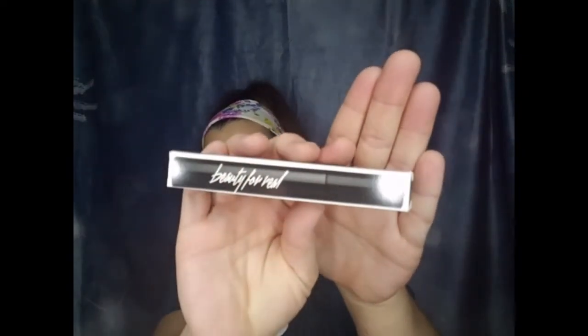The next item is a Beauty for Real mascara. I'm not going to open it up because I'm not going to keep it — I have plenty of mascaras that I'm rotating through, and this isn't at the top of my list to try. So this will be going in my little giveaway box.